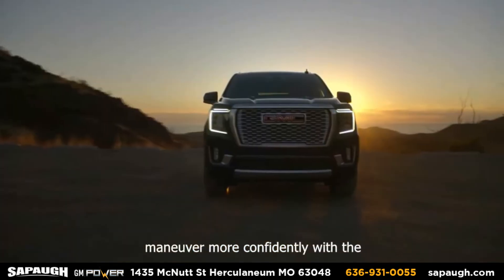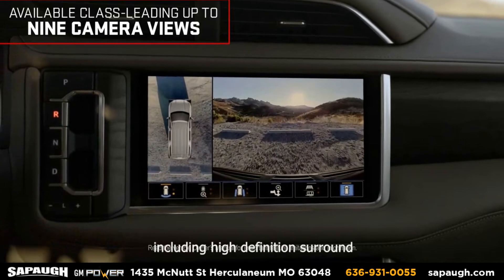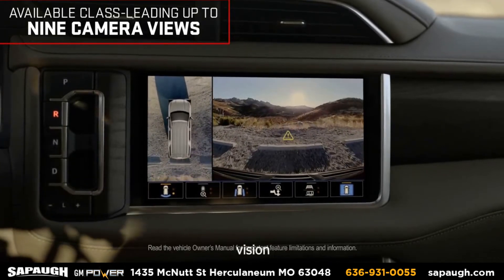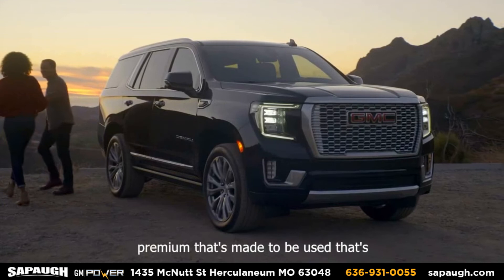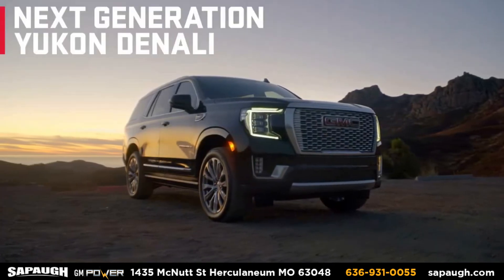Maneuver more confidently with the available class-leading up to nine camera views, including high-definition surround vision. Premium that's made to be used — that's the next generation GMC Yukon.